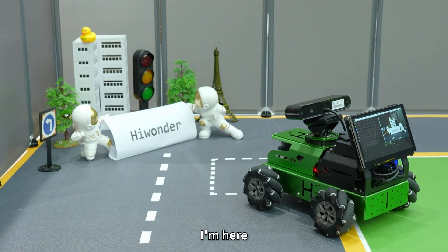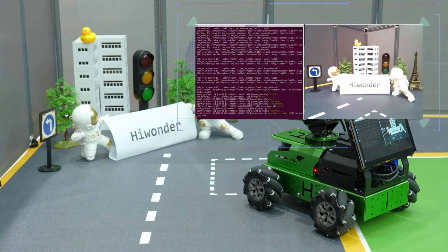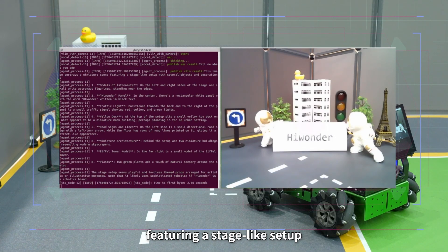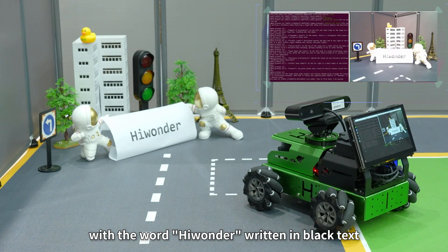Hello Hiwonder. I'm here. Tell me what you see. This image portrays a miniature scene featuring a stage-like setup with several objects and decorations. 1. Models of astronauts: on the left and right sides of the image are small white astronaut figurines standing near the edges. 2. Hiwonder panel: in the center, there's a rectangular white panel with the word Hiwonder written in black text.